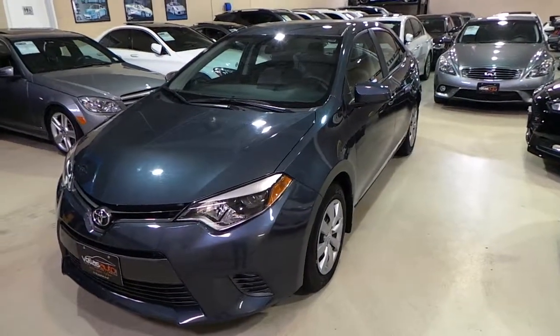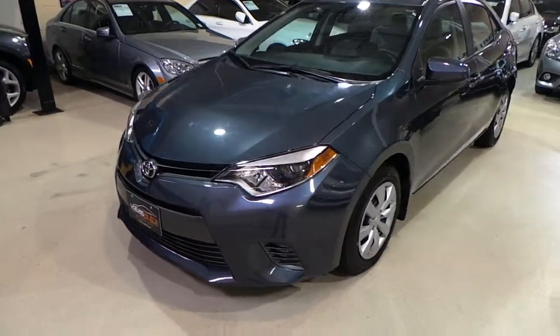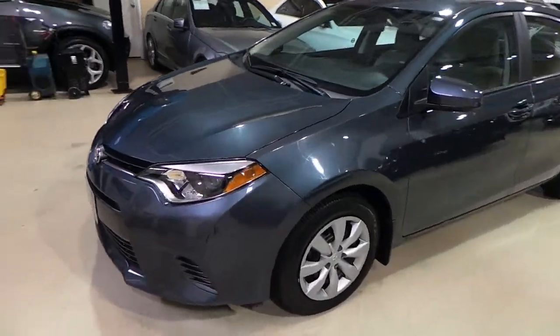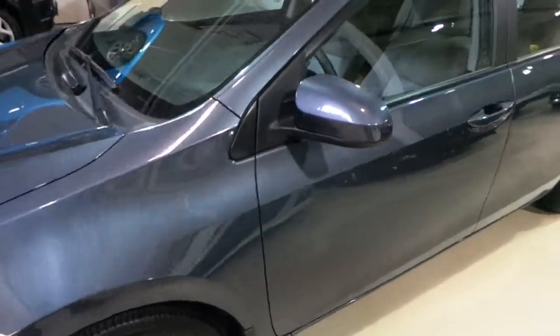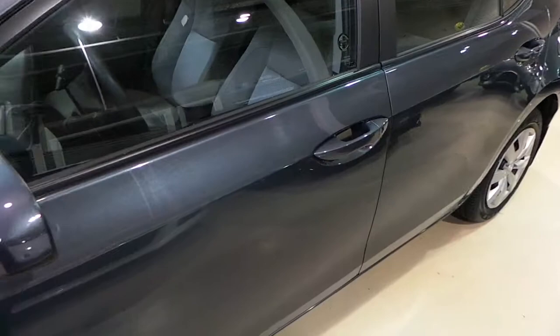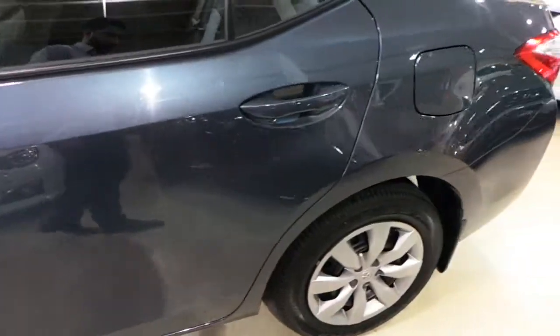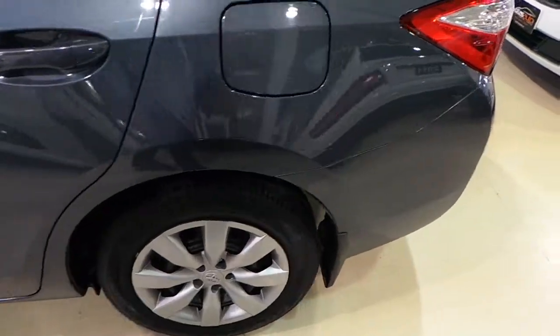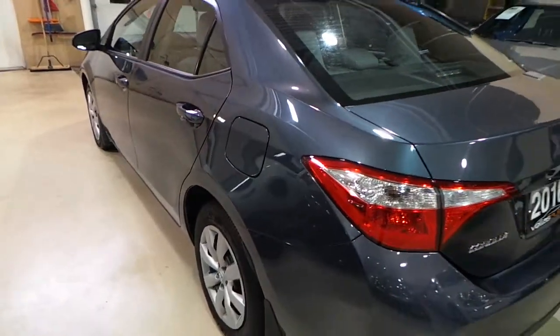Hello and welcome to Velozado. Today we have for you a 2016 Toyota Corolla LE. Great condition throughout — that includes exterior and interior.